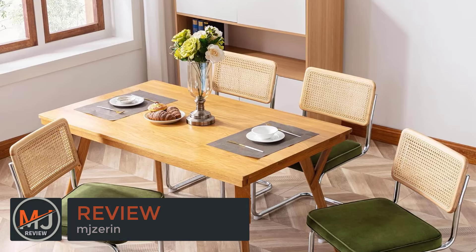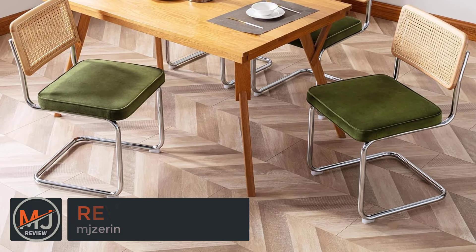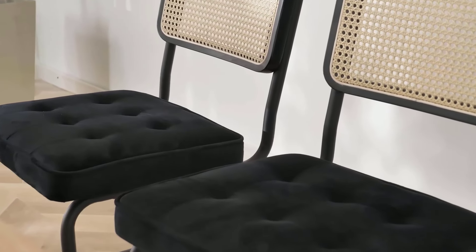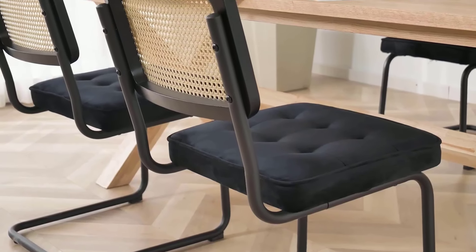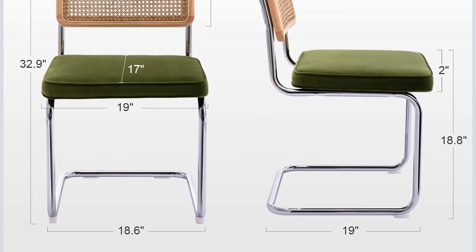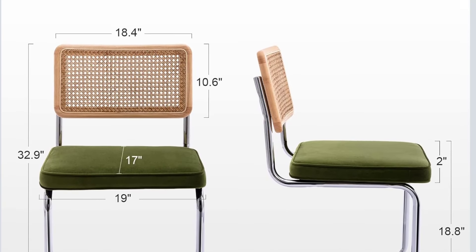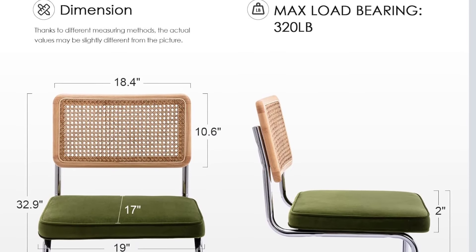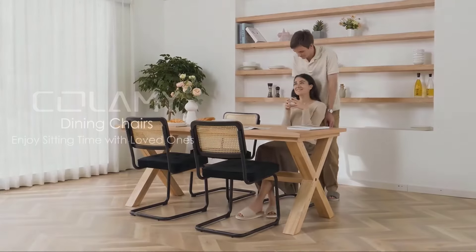The stainless chrome frame ensures stability, while the padded seats offer comfort for extended dining or lounging sessions. The chair's mix of materials — soft velvet, cane, and chrome — adds texture and visual interest to any room. Assembly is straightforward, and the set offers great value for the quality of materials used. However, the chairs may be on the smaller side for some users, and the light color of the upholstery might require extra care to keep clean. Overall, the set is an eye-catching, modern addition to any dining or kitchen area.